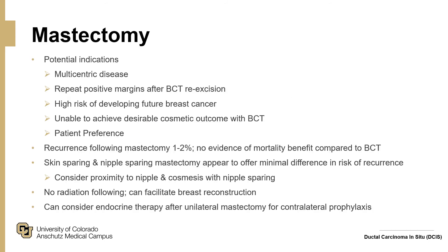For mastectomy, potential indications include multicentric disease, repeat positive margins after breast conserving therapy re-excision, high risk of developing future breast cancers (e.g., BRCA gene carriers), inability to achieve a desirable cosmetic outcome with breast conserving therapy or oncoplastic reduction, and patient preference — such as not wanting ongoing screening or repeat biopsies. Recurrence following mastectomy is quite low, about one to two percent, and there is no evidence of a mortality benefit compared to breast conserving therapy. Skin-sparing and nipple-sparing mastectomy offer minimal difference in recurrence, though proximity of the nipple must be considered oncologically. Radiation is not needed following mastectomy, which can facilitate reconstruction, and endocrine therapy can be considered after unilateral mastectomy for contralateral prophylaxis, though it is less efficacious with only one breast.